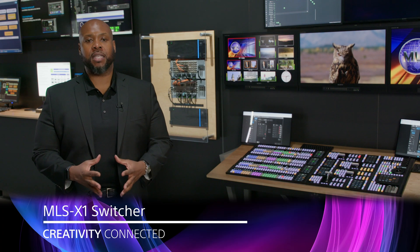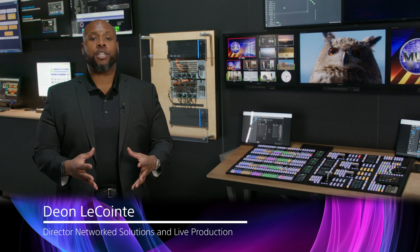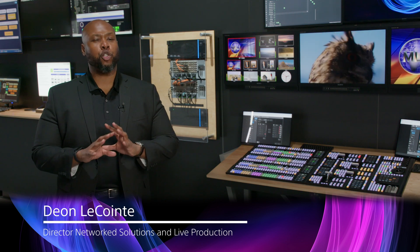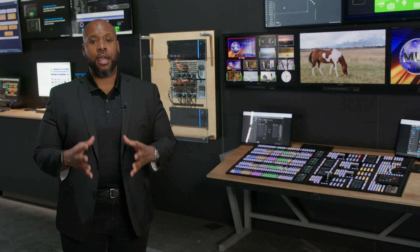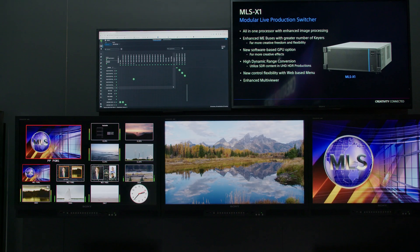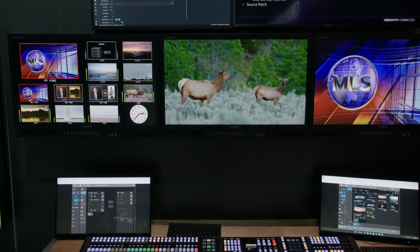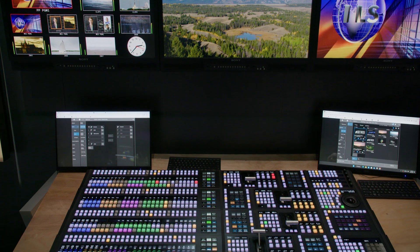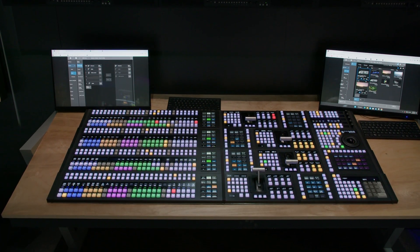There have been a number of exciting announcements in the world of live production switchers here at Sony. The introduction of the MLSX1 has drastically changed the way media organizations view how they build their live production environments, by offering a scalable live production platform. The MLSX1 gives media organizations the ability to scale up, scale down, or distribute production switcher capabilities as needed.